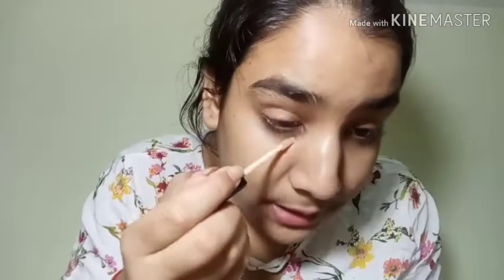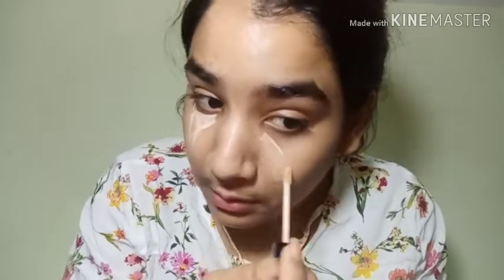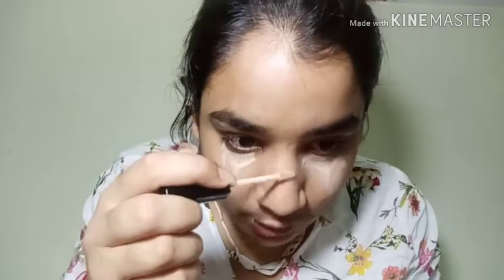Now I am going to use concealer. I have my BATNWIDE concealer in the shade medium. The BATNWIDE product is 50% off on all websites right now, so if you are interested, go and check it out — it will be very helpful.